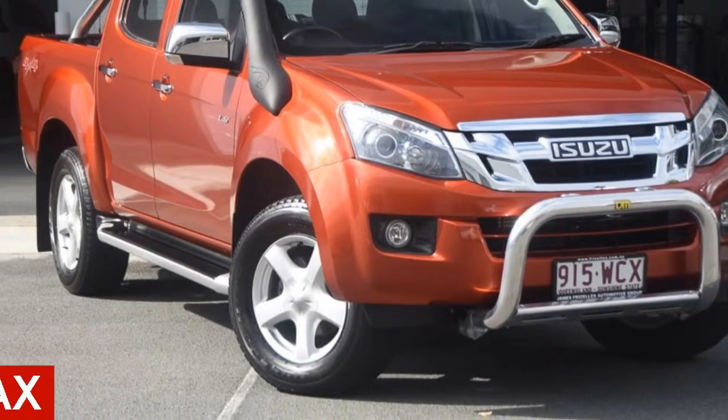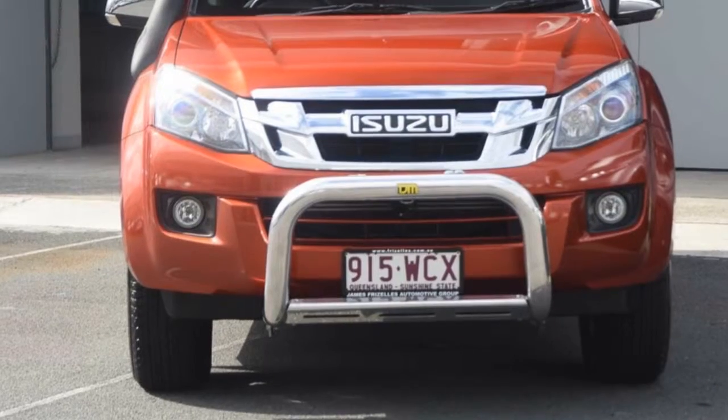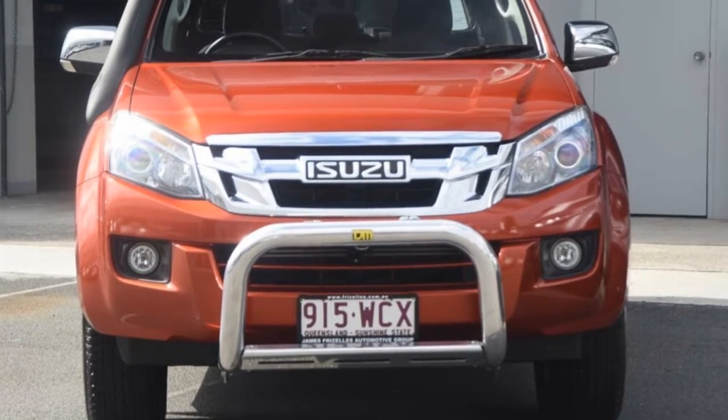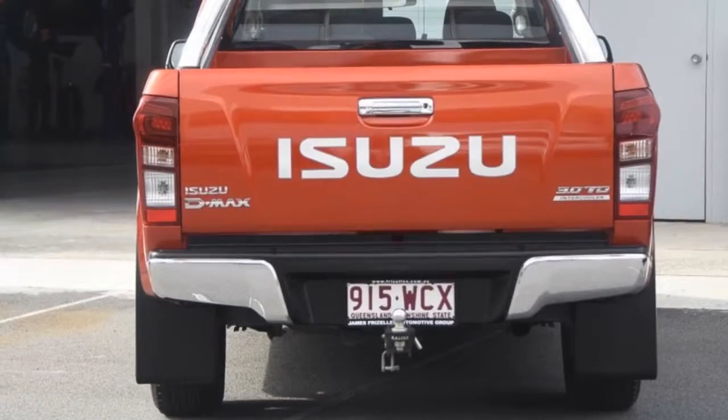In the market for a 2015 Isuzu D-MAX? This D-MAX has a reliable 3.0-litre engine and responds smoothly to its 5-speed automatic transmission.